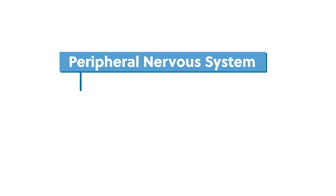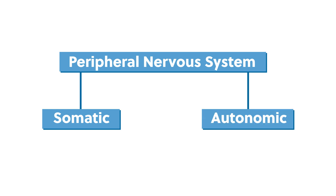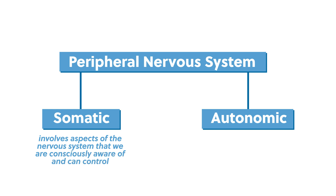Within the peripheral nervous system, there are two subsystems: the somatic nervous system and the autonomic nervous system. The somatic nervous system involves aspects of the nervous system that we're consciously aware of and can control. It contains sensory neurons, which carry information from our senses — what we see and touch and hear — to our brain. And in the opposite direction, it contains motor neurons, which carry commands from the brain to our muscles to initiate voluntary bodily movements and involuntary reflexes.